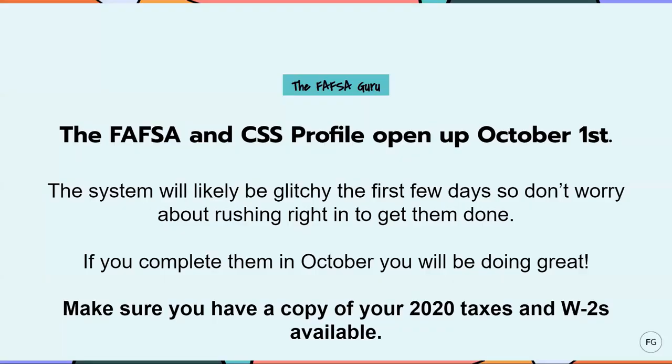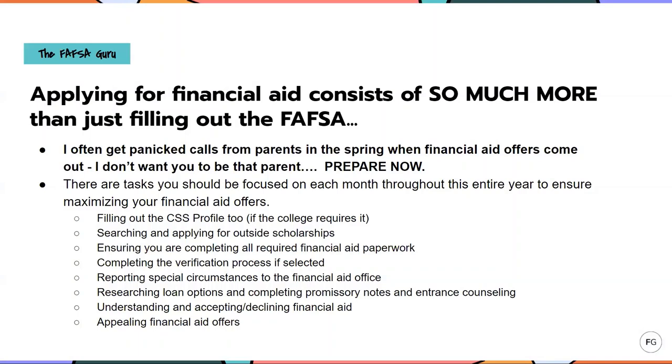The FAFSA and CSS Profile open up for completion on October 1st. Keep in mind the system will be glitchy the first few days, so don't worry about getting right in there October 1st because you might be frustrated — the system crashes a lot because there are so many people trying to fill them out. If you get the FAFSA and the CSS Profile completed in October, you will be doing great. Make sure you have a copy of your 2020 taxes and W-2s available when you are filling out these forms. Even if you're using the IRS data retrieval tool for the FAFSA, you'll still need to refer to your W-2s, and you'll need copies of your taxes for the CSS Profile.